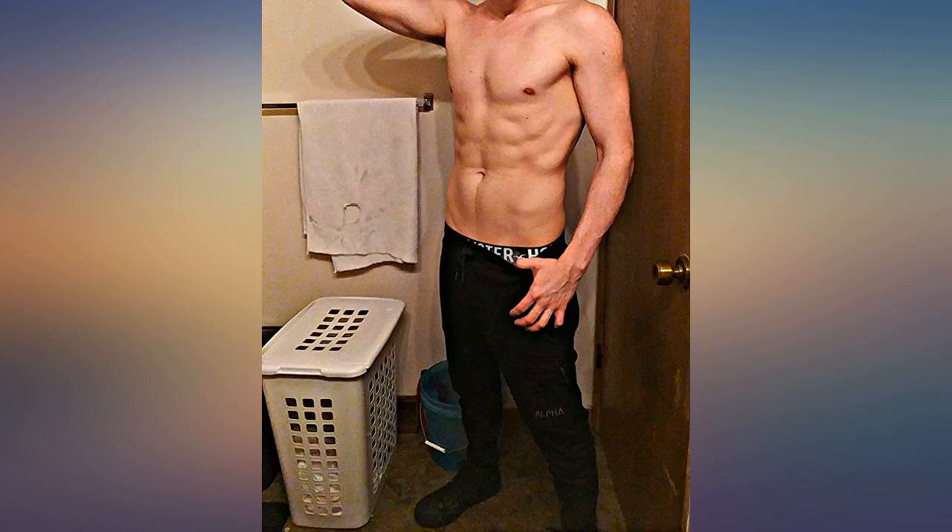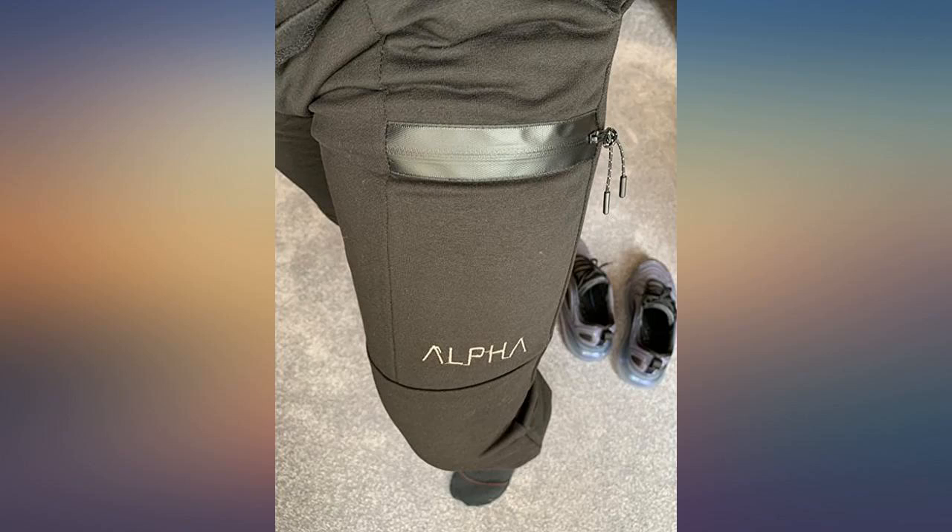I'm six foot two, 185 pounds, and I got the large and it fits me just right. Love the aesthetic of the entire thing.